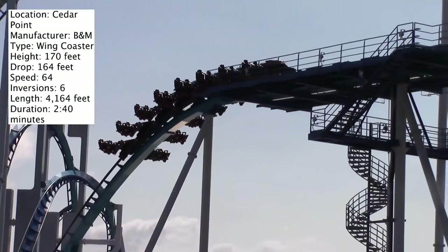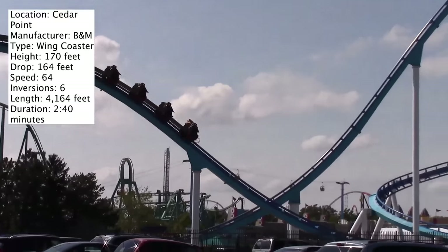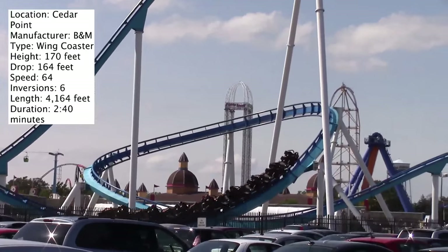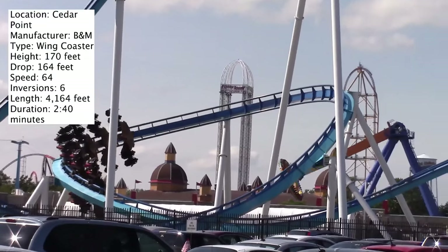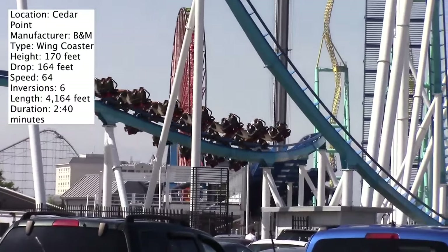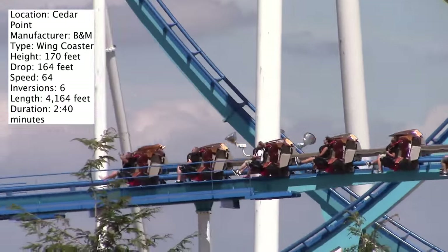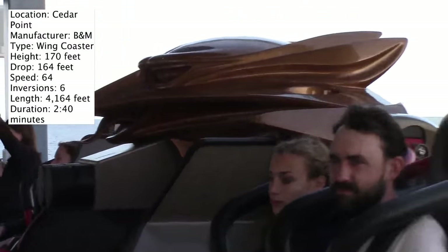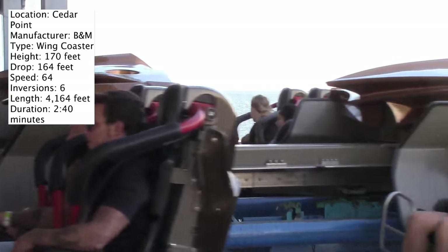After passing through the two keyhole elements you go straight into a dive loop, which is a fun inversion, then into an inline twist that passes through the keyholes again. It's not as much of a near miss as before, but depending on which side of the train you're on it definitely qualifies as another near-miss element. That's really the best part of this ride. I think every wing coaster should have a near-miss element — if it doesn't, it's kind of defeating the purpose of a wing coaster.